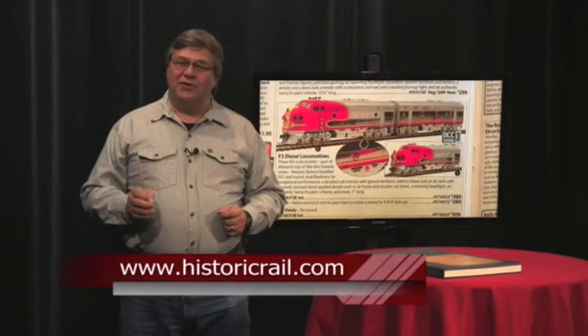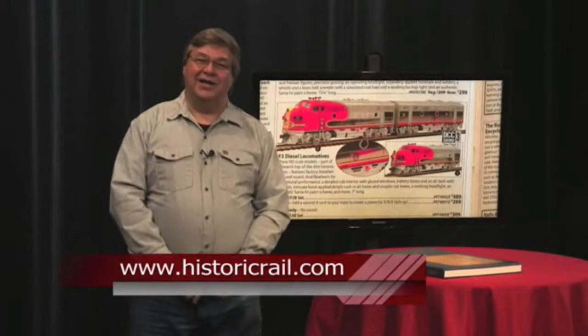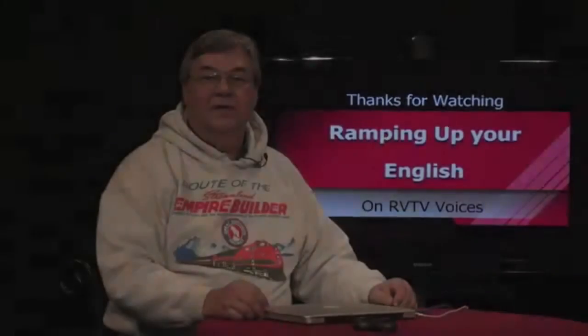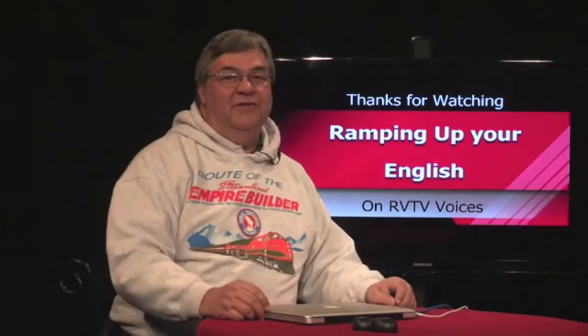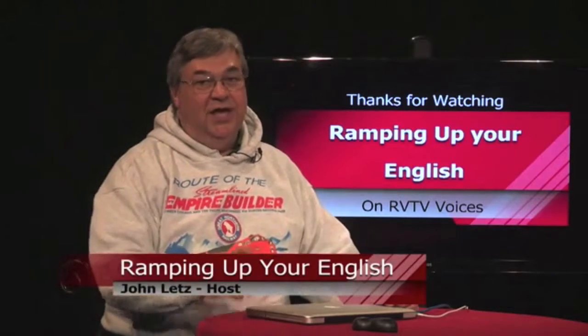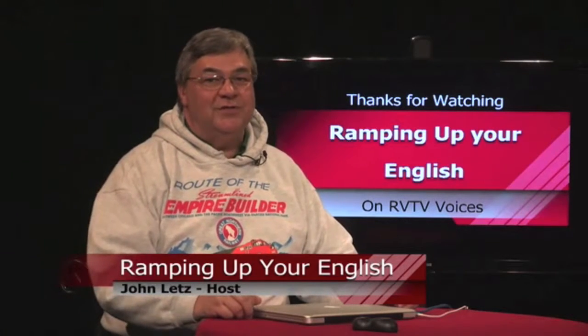Visitors can visit their website. A book review on a catalog? Why not? I'm John Letts. Welcome back to Ramping Up Your English, a program for intermediate-level English learners who want to improve their English proficiency. If that's you, you're in the right place. This is Segment 2 of Episode 23.